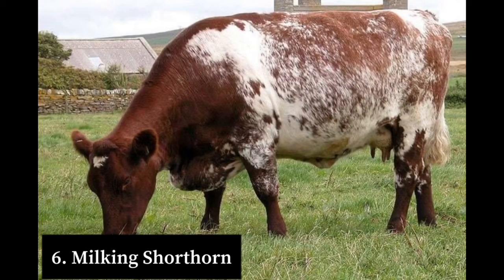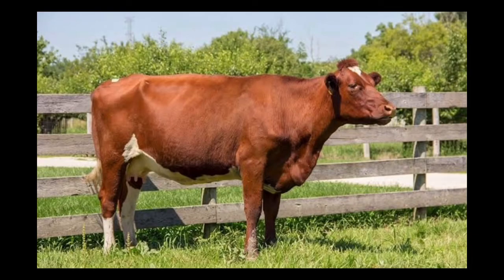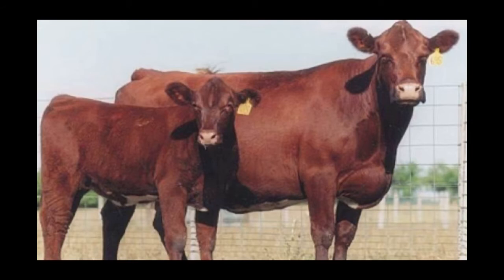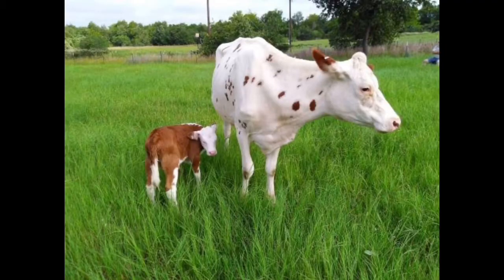Number six on our list is the Milking Shorthorn. The Milking Shorthorn is a British breed of dairy cattle developed from the Shorthorn breed. At maturity, cows of this breed weigh 680 kg and their height is 55 inches. Their colors are red or red with white markings. During lactation, this breed produces 7,000 kg of milk which contains 3.8 percent fat and 3.3 percent crude protein. This breed is known for high fertility, grazing efficiency, ease of management, and ease of calving.